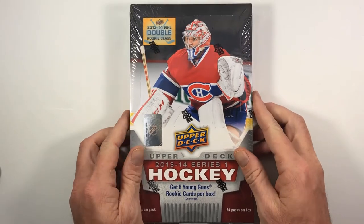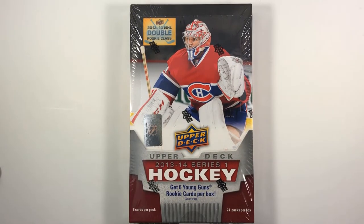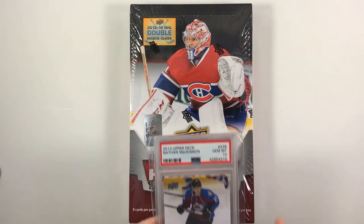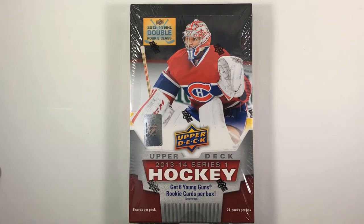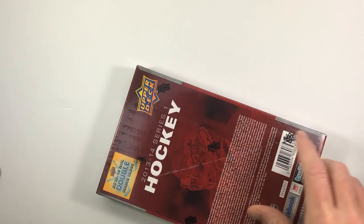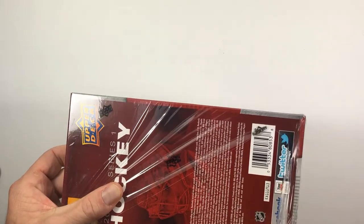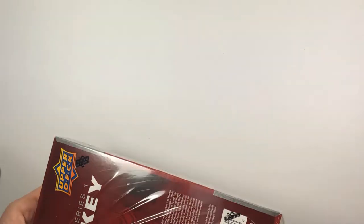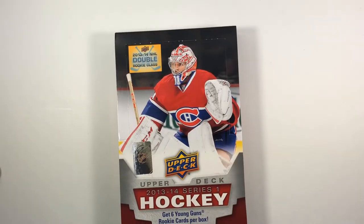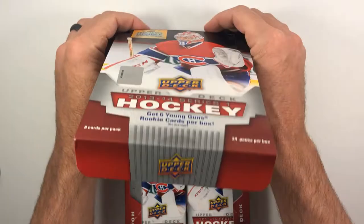Hey everybody, welcome back to Five Hole Hockey Cards. Today I've got a box of 2013 Upper Deck Series One hobby. I'm looking for Nathan McKinnon Young Guns in particular. I bought one online when I first started collecting, and now I want to pull one of my own. This box I got from grizzlycards.com from Canada and it cost $140 Canadian, which comes out to about $100 US. Really excited about this — I've only opened one box of this previously.